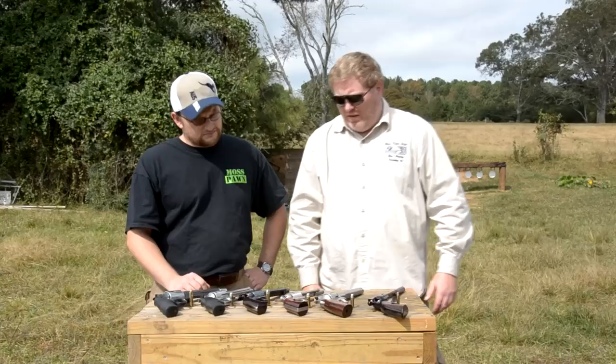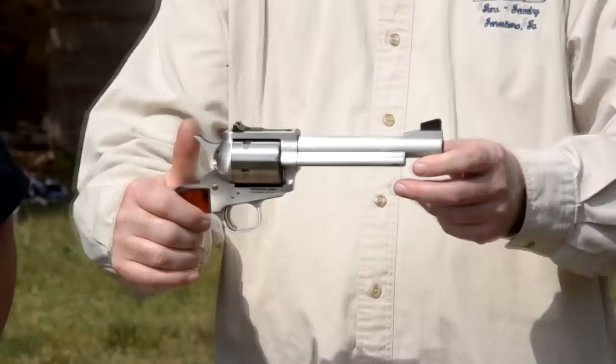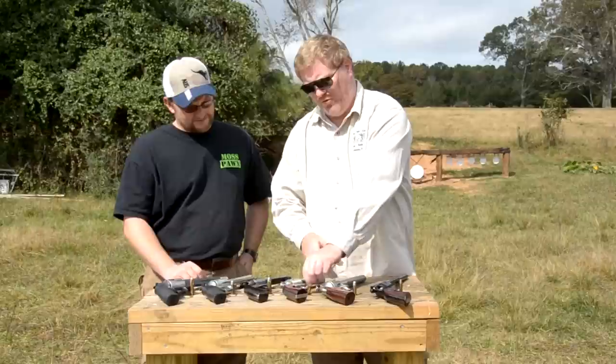The next one we have is a Freedom Arms, their premier grade. It is a Model 83 in 475 Linebaugh. It's a fairly substantial round. Bullet weights vary from 300 to 420 grains and they will get out of there at about 1450 feet per second with the heaviest projectiles. Recoil is substantial — you'll see that in a moment.